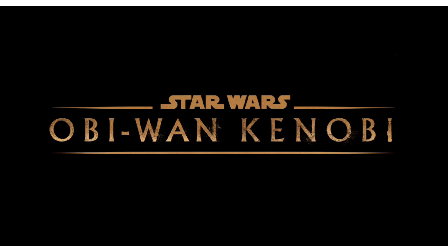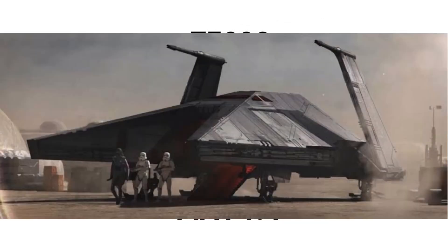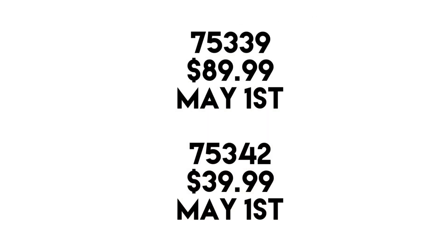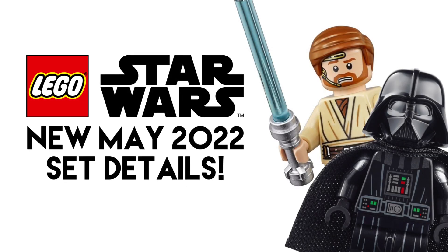For the $40 set, you could do something like Obi-Wan's hut. For the $90 set, there's that Inquisitor ship — I think that could work at $90. The original Krennic shuttle was around $90, and these are pretty similar ships. So maybe the Inquisitor ship is the villain ship and Obi-Wan's hut or a Tatooine-based set is the $40 one.